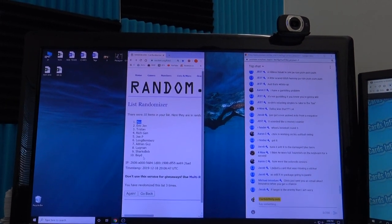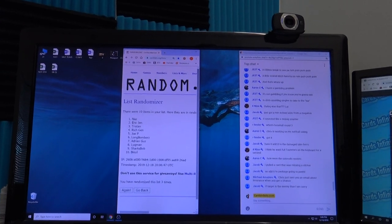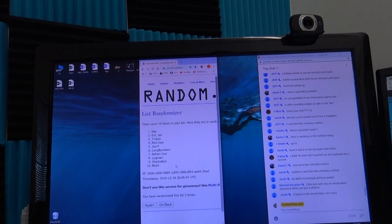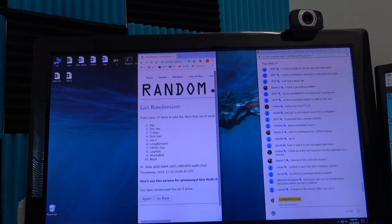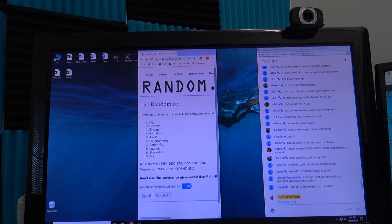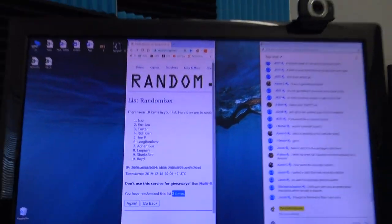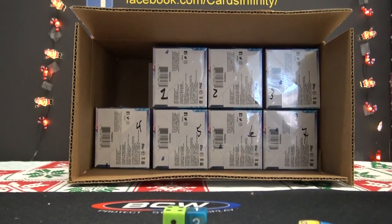Naz is on top, Boyd's in the ten, Eric Jenn down to Sharks Bob — two through nine. Three times. Let's see what we get them.